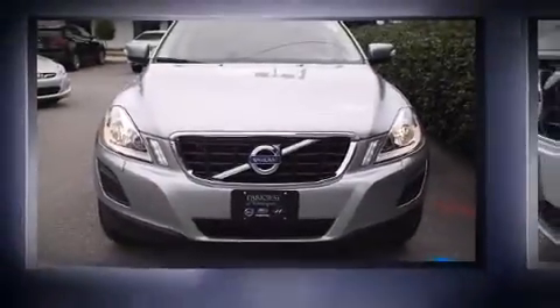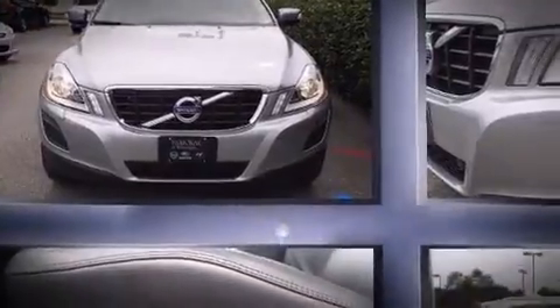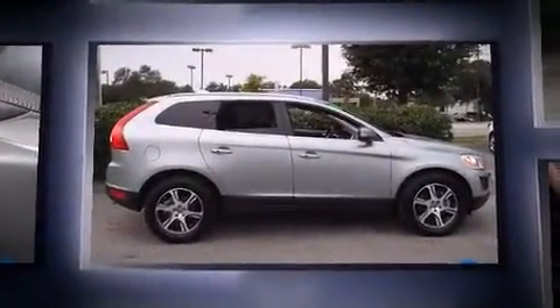Climb inside the 2013 Volvo XC60. With just over 10,000 miles on the odometer, this four-door sport utility vehicle prioritizes comfort, safety, and convenience.